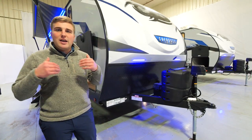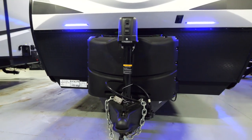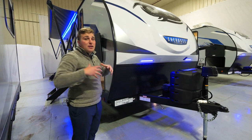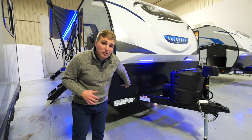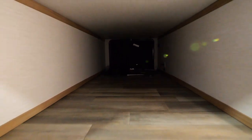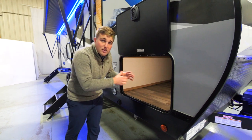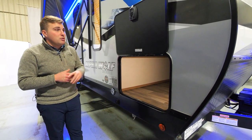Starting at the front of the coach for the exterior, you have your power tongue jack, two 20-pound propane tanks, and a one-piece fiberglass aerodynamic cap with diamond plating below. Coming to the side of the coach, there's huge pass-through storage with a motion sensor light, so if you get into the campsite at night, you can see when grabbing and putting stuff into your pass-through storage.